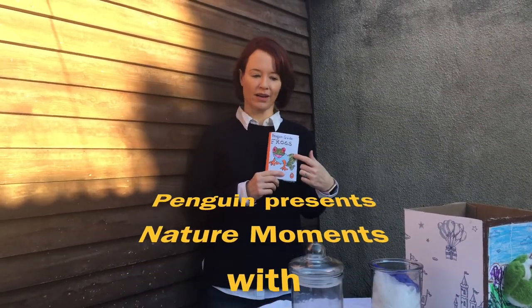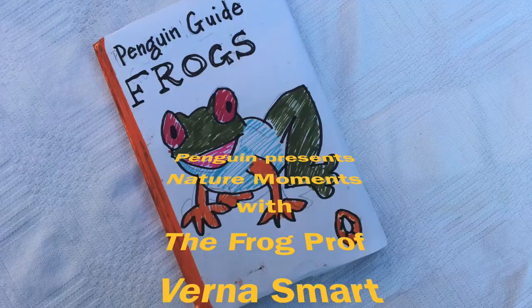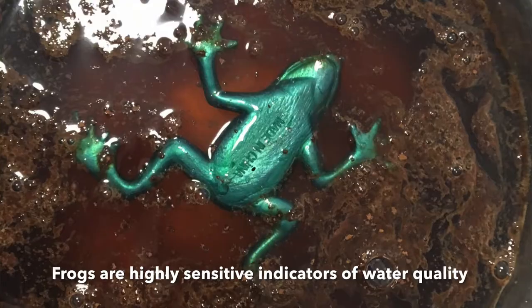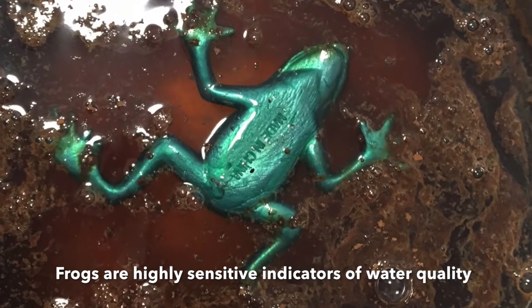Hi, I'm Prof Verna Smart, author of The Penguin Guide to Frogs. People often ask me why I study frogs. Frogs spend their lives near water, and it must be clean. If the frogs aren't there, that's a huge warning sign.